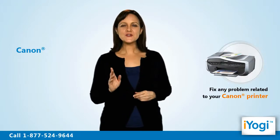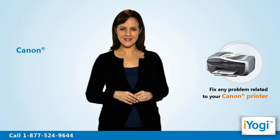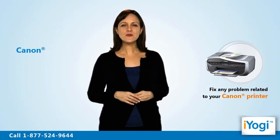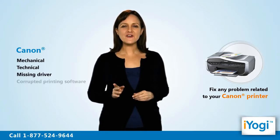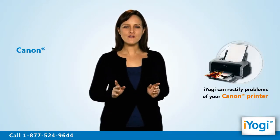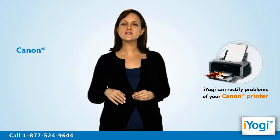Welcome to iYogi. Are you facing any issues with your Canon printer synced to a Windows Vista base PC? If yes, then we at iYogi can help you repair your Canon printer's mechanical and technical issues like a missing driver, corrupted printing software, etc. Tech support is available for fixing any problem with Canon printer irrespective of its model.